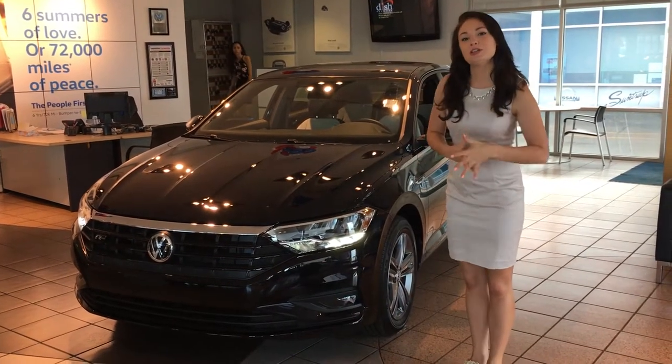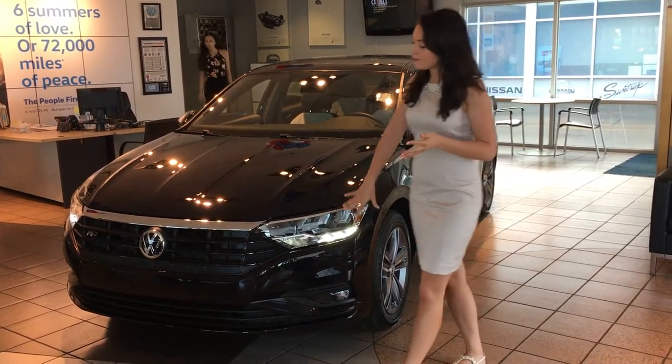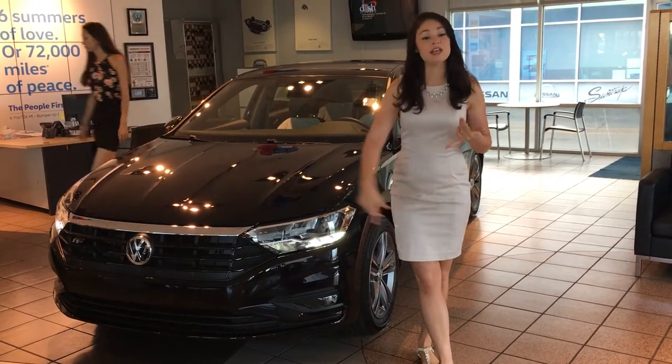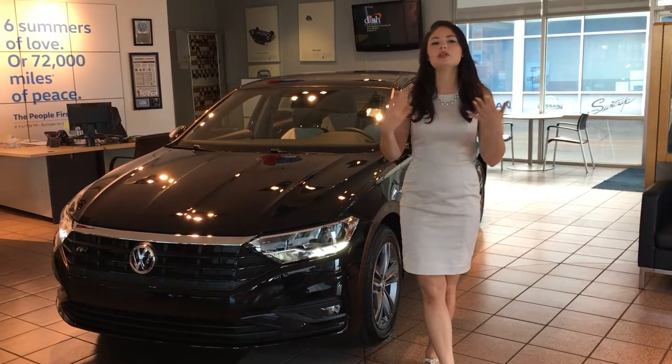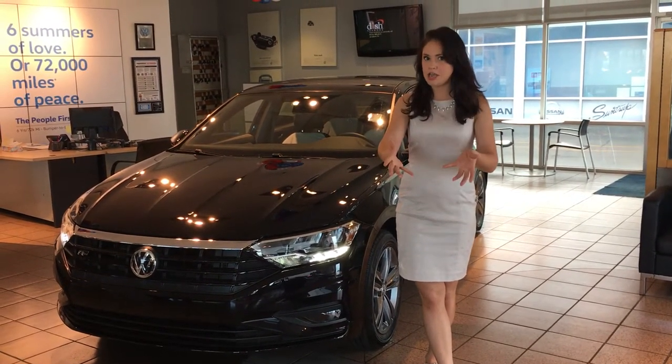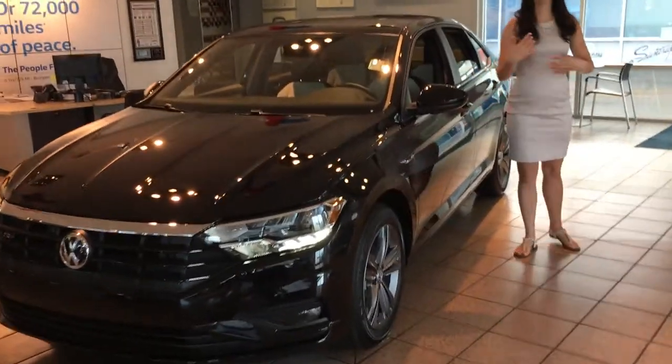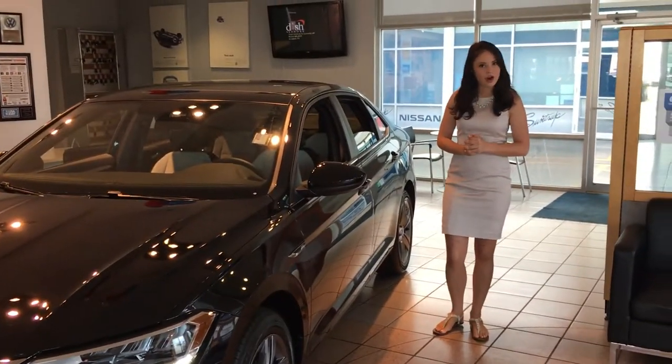I know you said you were impressed by the new styling of the Jetta. It does have an aggressive front end. It'll have the LED headlights that come standard with it and LED taillights as well. So it even has a more dynamic look, even at night. You do have the character lines down the side creating depth and shadow, so it's a very aggressive, very sharp looking car.